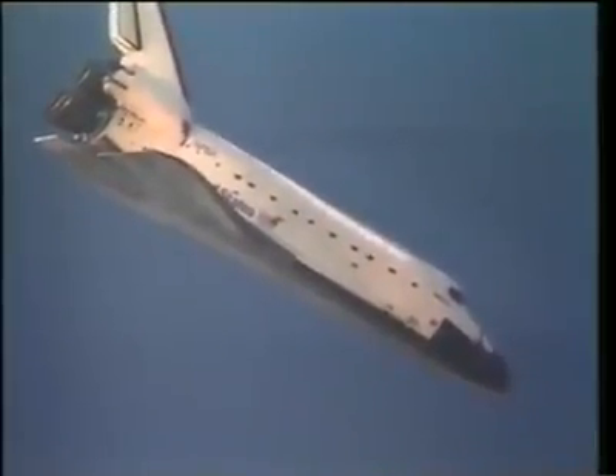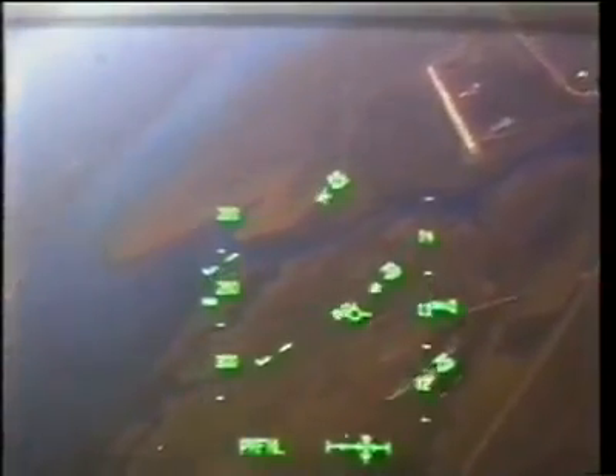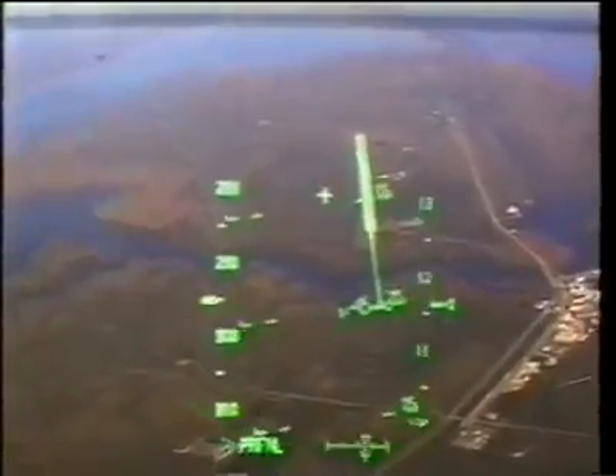For those of you that aren't familiar with HUDs, you've been looking at the HUD symbology through a camera mounted in the pilot's HUD. Marsha did a great job getting that on our flight and it really adds to debriefing for us.